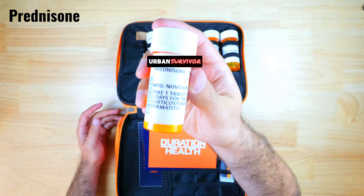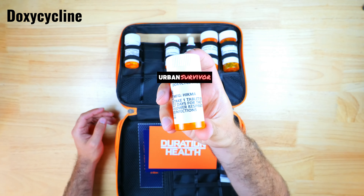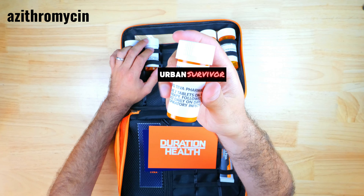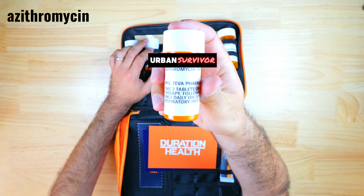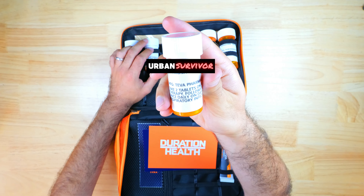There's doxycycline, which is an antibiotic that can be used to treat multiple types of infections including respiratory tract infections, tick-borne illness, E. coli, cholera, Lyme disease, and more. Azithromycin is another antibiotic that can be used to treat respiratory infections like pneumonia, abdominal infections, ear infections, and throat infections.